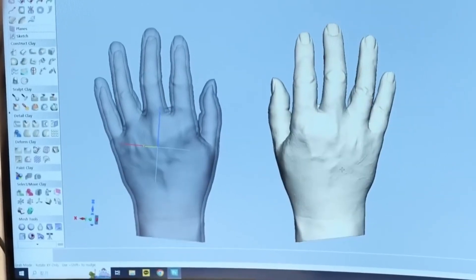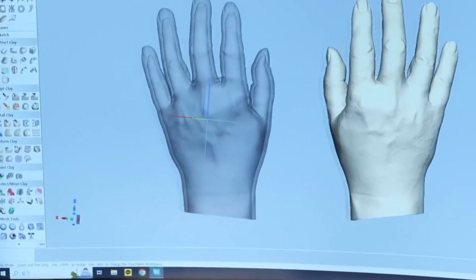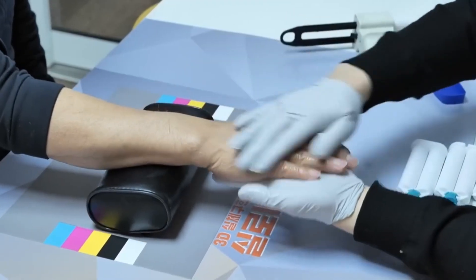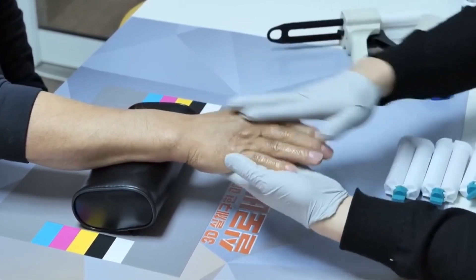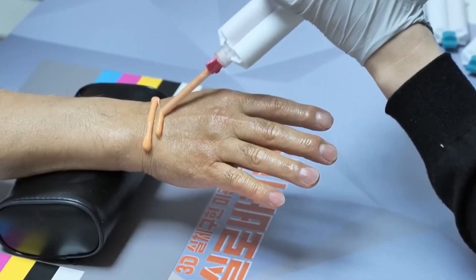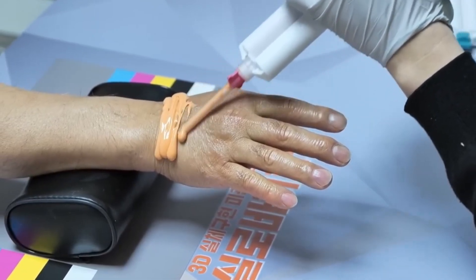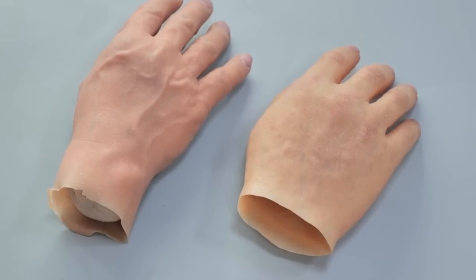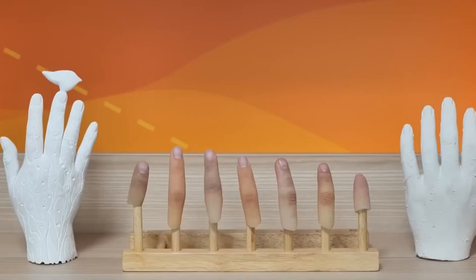South Korea's journey into crafting ultra-realistic human body parts isn't just a tale of innovation — it's a testament to humanity's drive to overcome challenges. These prosthetics aren't just changing lives; they're restoring hope, dreams, and dignity. Each limb, each eye, and each piece of synthetic skin tells a story of resilience and possibility.